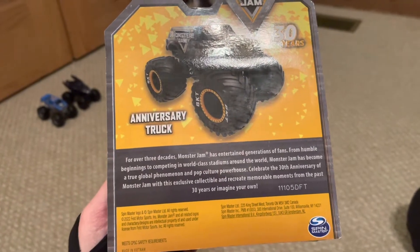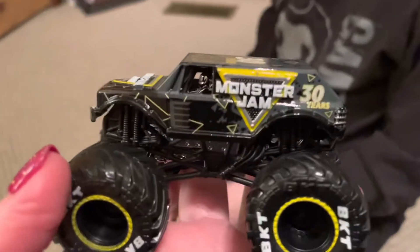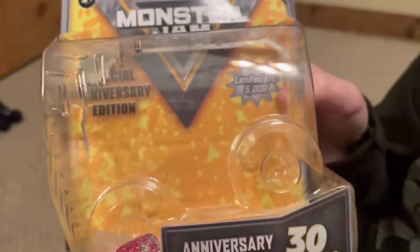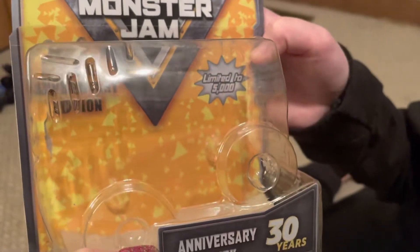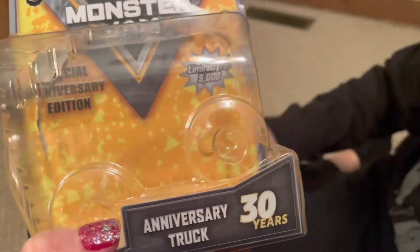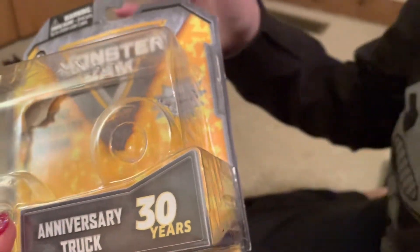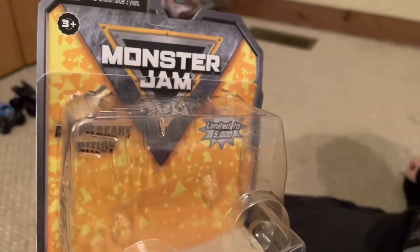'Celebrate the 30th anniversary of Monster Jam with this exclusive collectible and recreate memorable moments from the past 30 years, or imagine your own.' Here it is — wow, look at this beauty. Here is the box; you can kind of see it better. There are some graphics hidden in it. Limited to 5,000 — special anniversary edition, anniversary truck 30 years. And it has like a metal thing; it kind of reminds me of the Steel Titans menu.